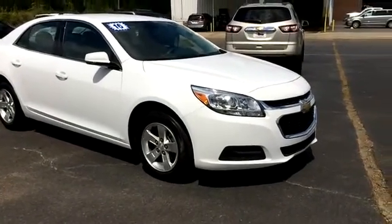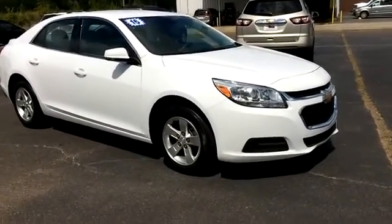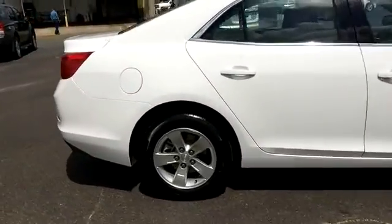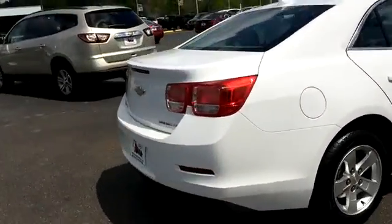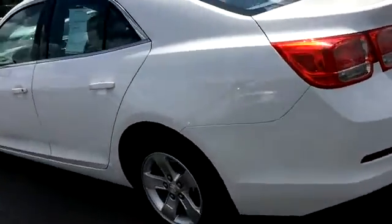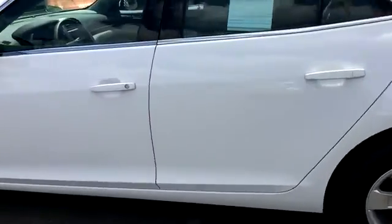David's Star Chevrolet. Today we're looking at a 2016 Limited Malibu, white in color. Rims and tires are good with good tire tread. We've got an LT model — it has Eco Mode, which is why they put the Eco on there.